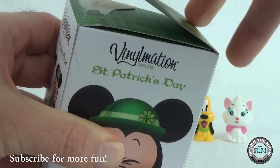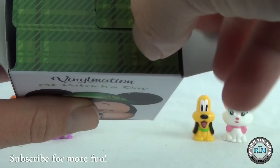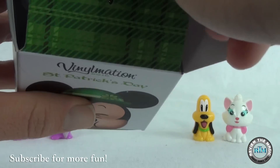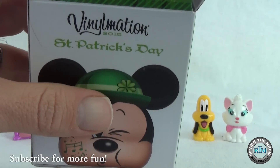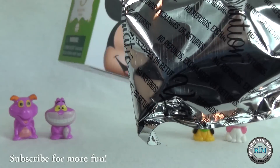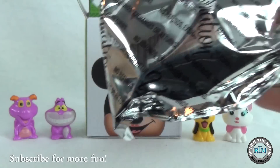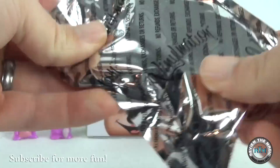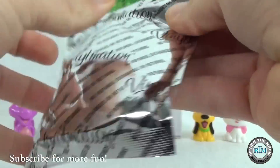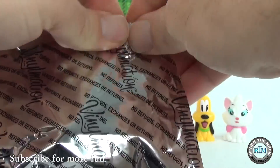That guy's stuck on there pretty good! Nothing special inside — just that green emerald pattern. Let's put Minnie back because we're looking for Minnie. Love hearing that crinkly sound — it gets you excited. Let's open it up!